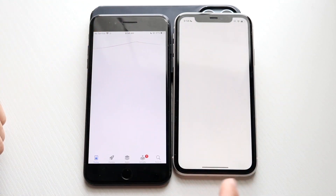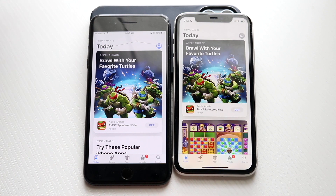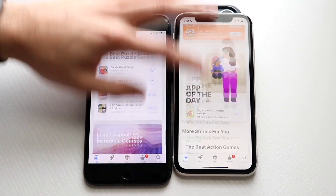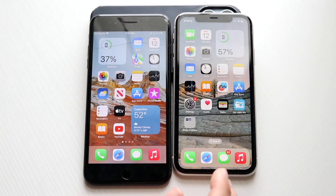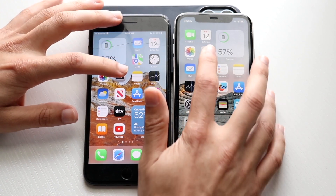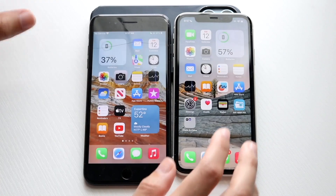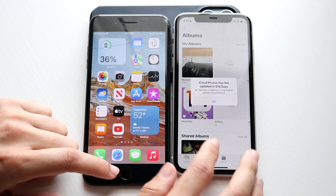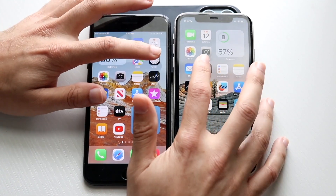I totally messed that one up, but I think the iPhone 11 could still load it up faster. Let's scroll through this one — I probably shouldn't have opened those ones differently. Let's go into the cameras — three, two, one. I think iPhone 11 was faster. Photos — three, two, one — iPhone 11 I think slightly faster there too. Let's try Clock — three, two, one.